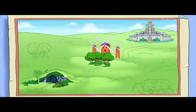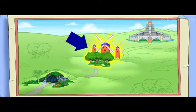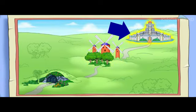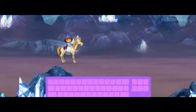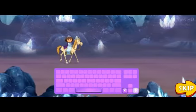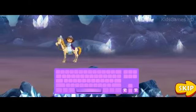Climb aboard! To get to Don Quixote and Story Castle, first we need to pass through the underground cave, then we need to cross the noble forest, and finally we'll have to find our way through Story Castle to free Don Quixote. Press the arrow keys to move us forward and backward. To move forward, press the right arrow key. To go back, press the left arrow key. To jump, press the space bar.